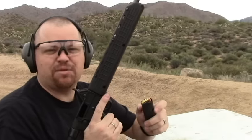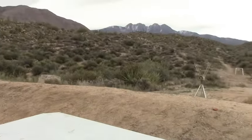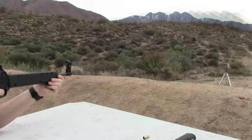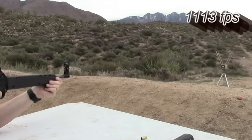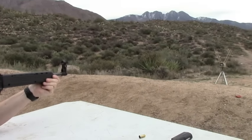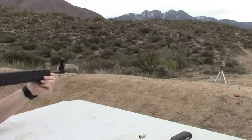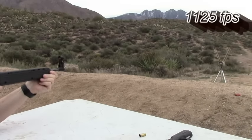Okay, now we're going to do the Sub 2000. 1113. 1121. 1125.